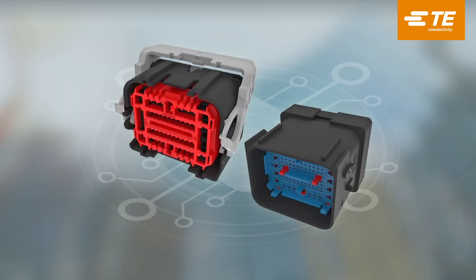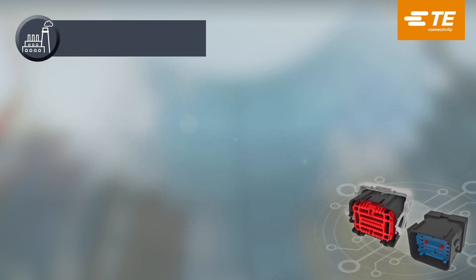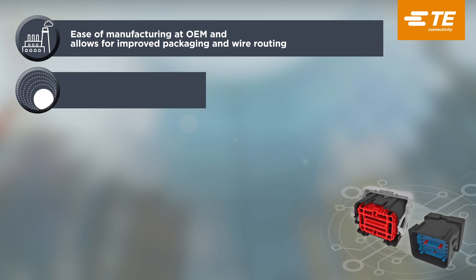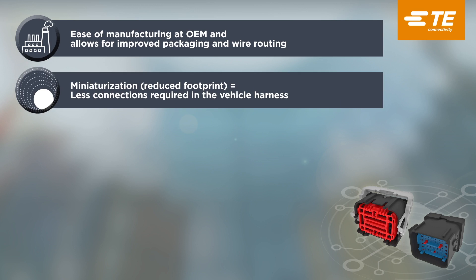To address these needs, we've launched an innovative new sealed hybrid inline connector — a compact and reliable solution that enables ease of manufacturing by reducing the number of connections required, simplifies supply chain complexity, and helps reduce cost.